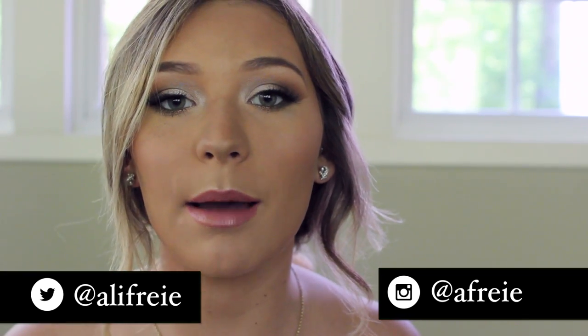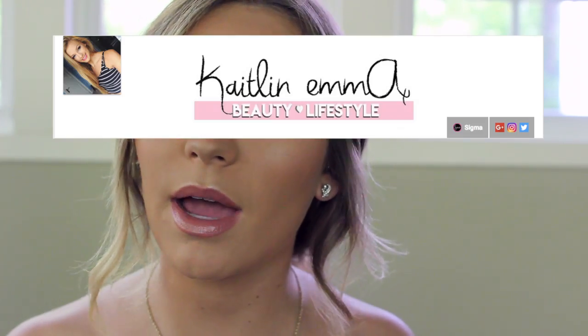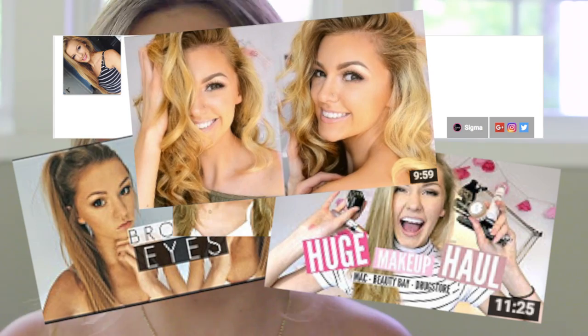Before I start the video, I did want to mention that this is a collab with another girl on YouTube named Caitlin, or Caitlin Emma X, and I will have her channel listed below. She's absolutely gorgeous and so good at makeup and I'm just obsessed with her channel, so definitely go ahead and send her some love and tell her that I sent you in the comments.